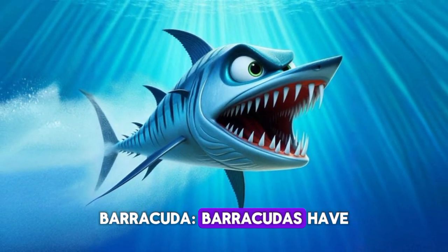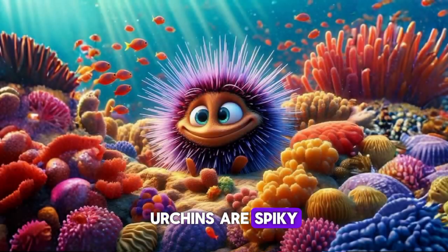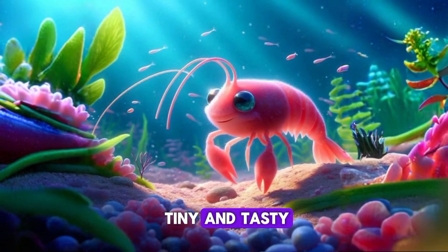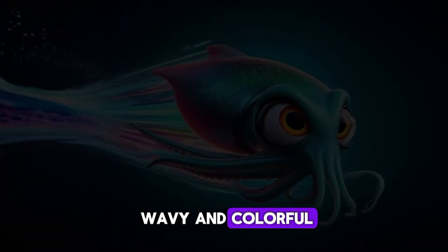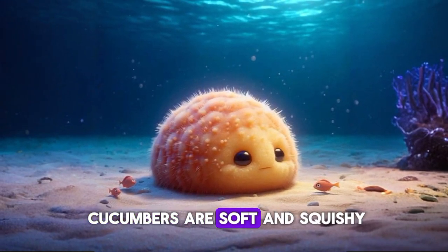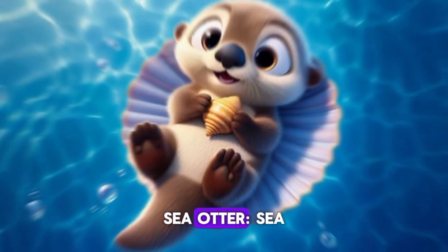Barracuda. Barracudas have sharp teeth. Sea urchin. Sea urchins are spiky. Coral. Coral is colorful and makes reefs. Shrimp. Shrimp are tiny and tasty. Anemone. Anemones are wavy and colorful. Squid. Squids have long tentacles. Sea cucumber. Sea cucumbers are soft and squishy. Hermit crab. Hermit crabs live in shells.